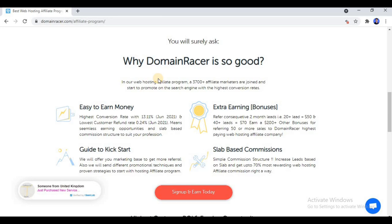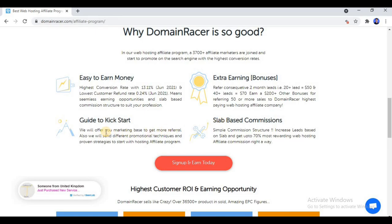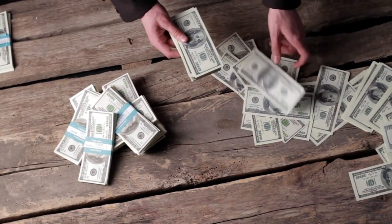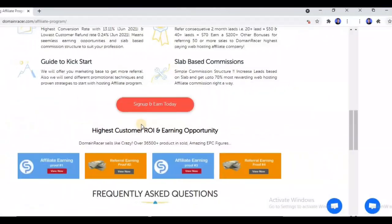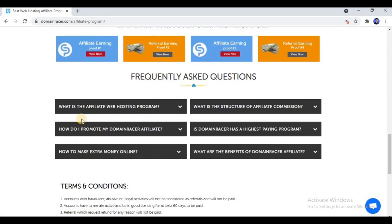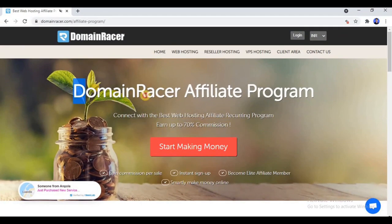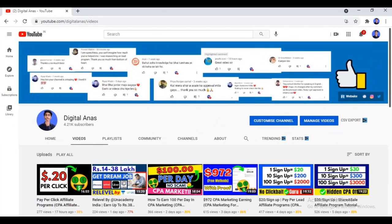As you can see, the affiliate commission is elaborated here: if you generate 50 plus leads you make 70 percent per sale; for 21 to 50 sales you make 50 percent per sale; and the minimum commission is 30 percent per sale. They also provide a guide to kickstart affiliate marketing of Domain Racer, along with marketing materials. I recommend you follow the link in the description to join this program.